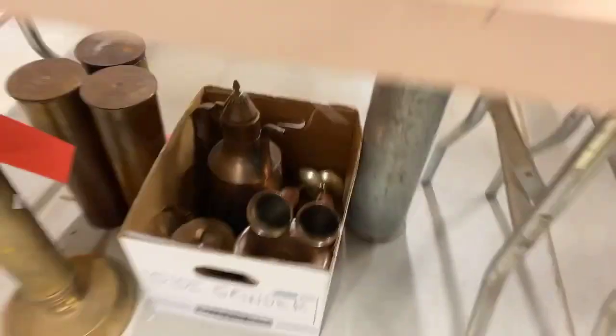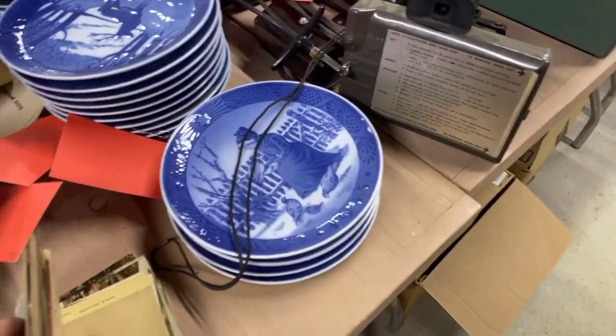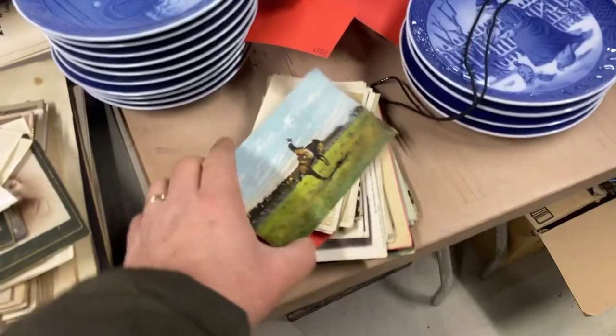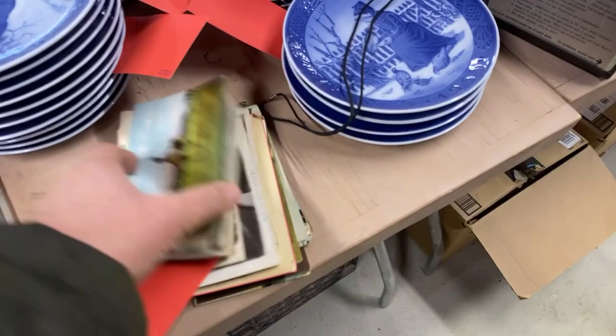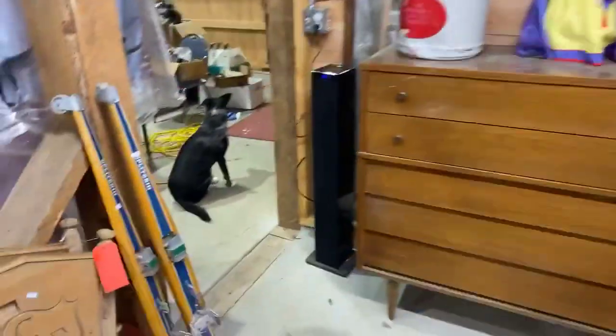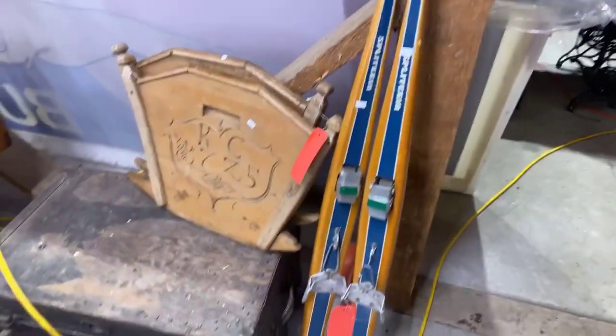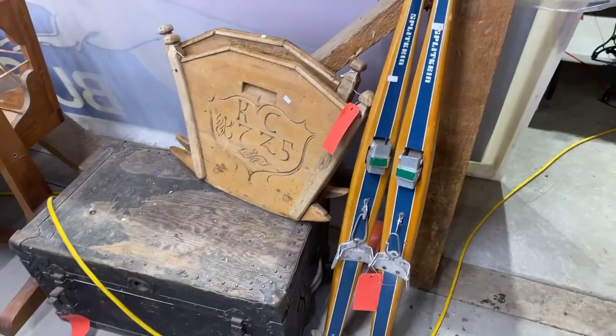There's some more copper and some big old cannon shells, really nice china. We've got a whole stack of postcards that came out of a trunk — they're from the early 1900s, from all over. It's a really neat lot. Some old homesteader pictures and calendars. We've got some vintage cross-country trainer skis — they look like pretty cool vintage skis.